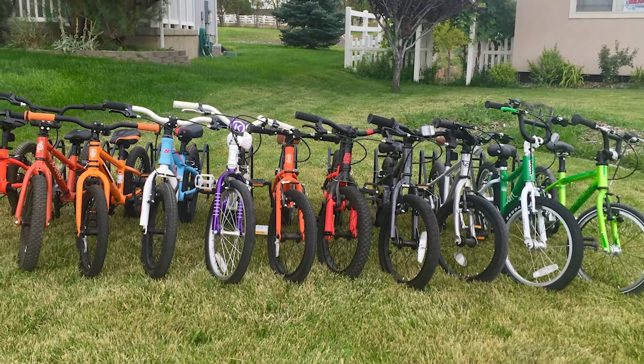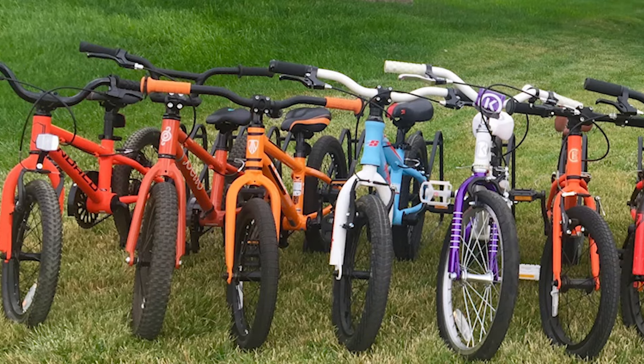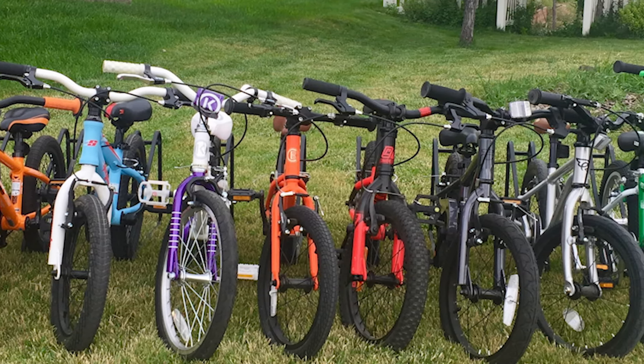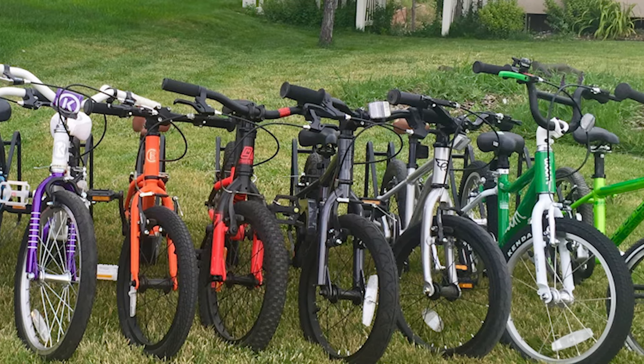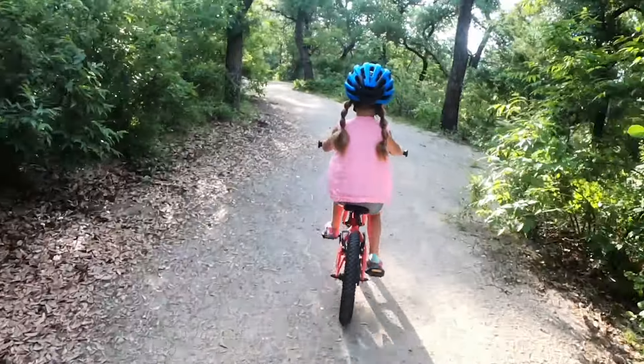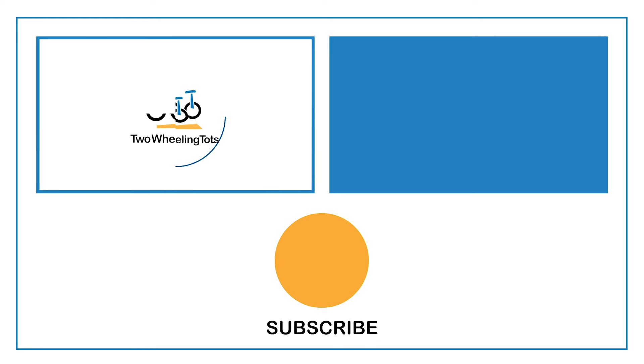Now remember, while all of these bikes have 16-inch wheels, not all of these bikes are the same size. One bike may be a perfect fit for your child, while another could be too big or too small. Check out our website for more specific sizing information for each of these bikes on the list. And don't forget to get out and ride! If you like this video and would like to see more from our kid bike testers, be sure to like and subscribe!